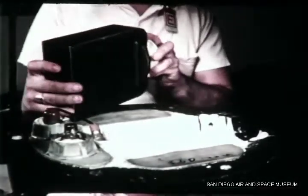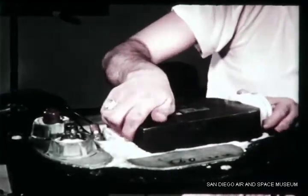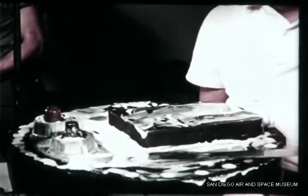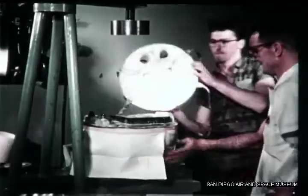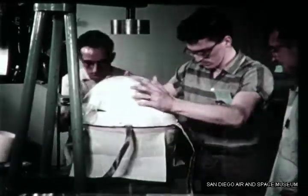The capsule also contains scientific instruments to gather flight data. The camera-carrying capsule was placed into the re-entry vehicle, which was designed to carry a nuclear warhead, developed by the General Electric Company. The re-entry vehicle can withstand the intense heat generated by aerodynamic friction during its return through the Earth's atmosphere.